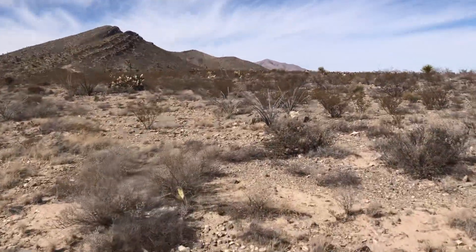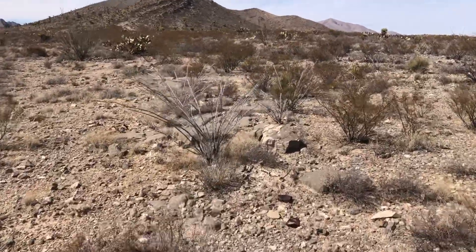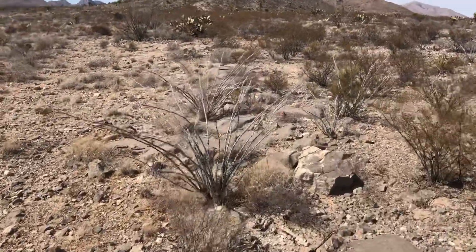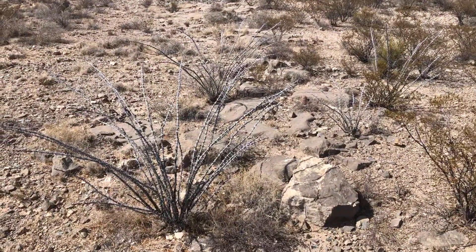I just want to show you — I want to explore the desert a little bit. There's some young ocotillos. Look at that — there's four young ocotillos right there.